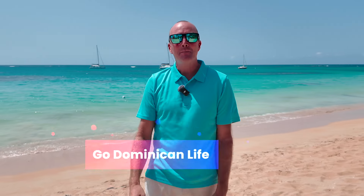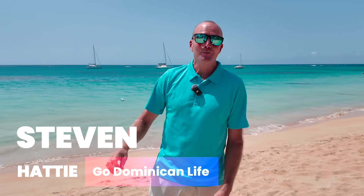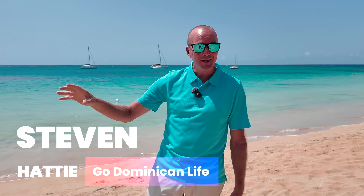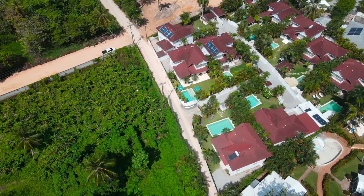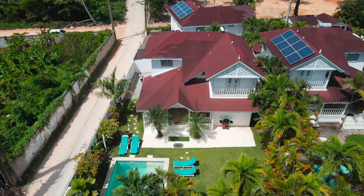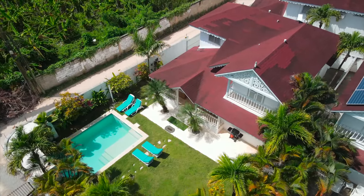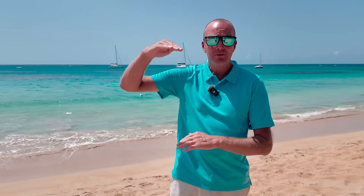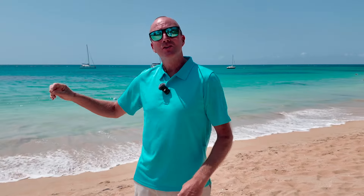Hey everybody, Stephen Hattie here, back at the beach in beautiful Las Terenas. We're doing things a little backwards today because we shot a beautiful property video yesterday and somehow the intro got messed up, so we're remaking it the day after. With that being said, it's a wonderful property within a small residence of ten villas — a four-bedroom, three-and-a-half-bathroom villa on two levels with a private pool, exactly a five-minute walk to beautiful Las Ballenas Beach.